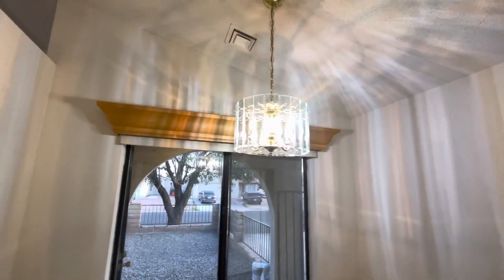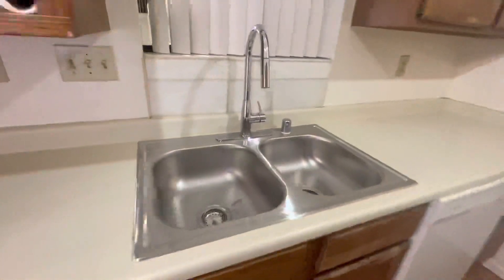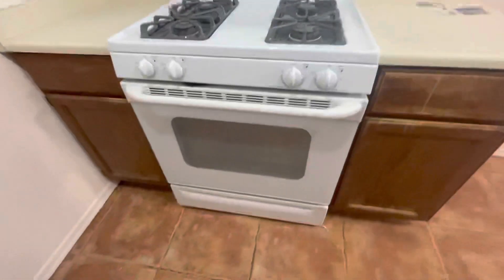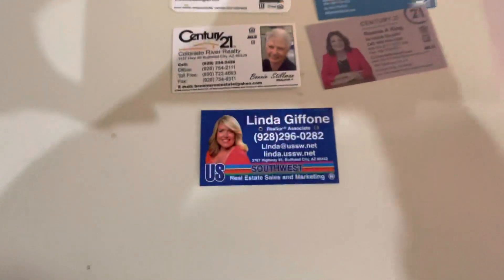Then you walk in here and you have your dining area. Nice little chandelier. Dining area. Little kitchen. Looks like they put in a new sink with a new faucet. You have a kitchen window above your sink, so when you do dishes, there's your view — not too bad. I do like a window above the sink. Gas stove — that's a plus. Look at all the people that have looked at it. Guess I better put my card. There she is — Linda Jaffone right there. There's your filter.